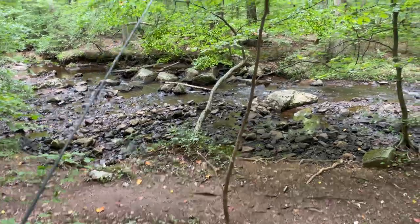You guys gotta check out the place to go fishing today. It is an incredible small stream in New Jersey. It just has something special about it. This spot is awesome.